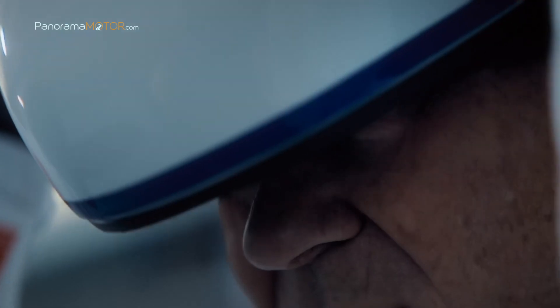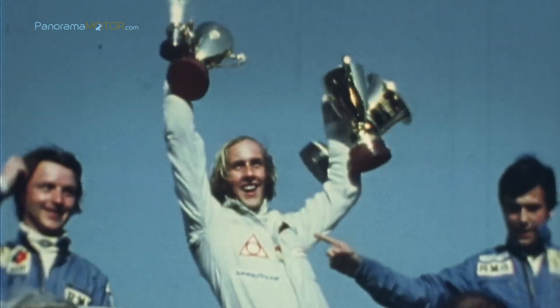La producción de la edición especial del nuevo BMW M4 CSL 2022 comenzará en julio de 2022 en la planta de BMW Group en Dingolfing, con una tirada limitada de exactamente 1.000 unidades.